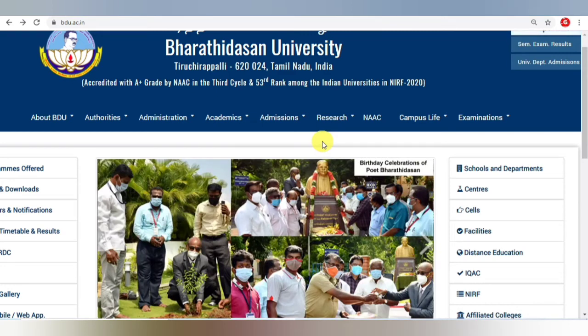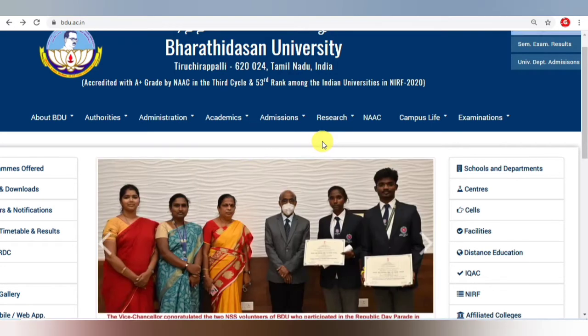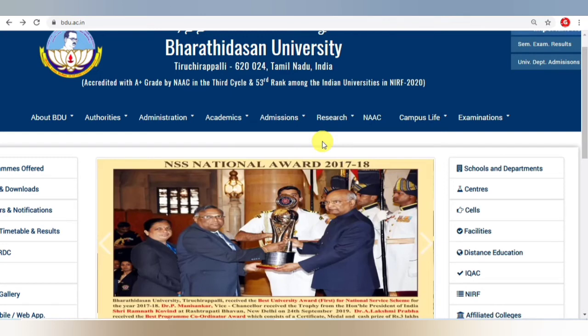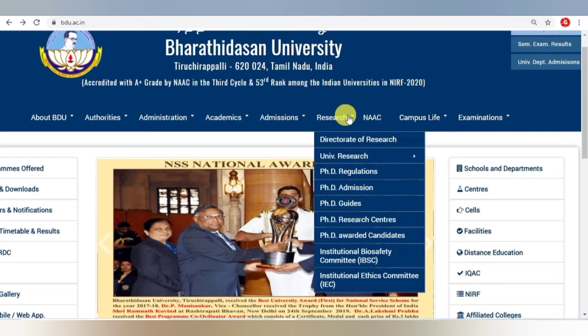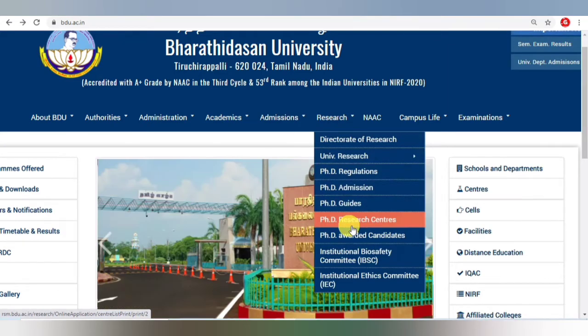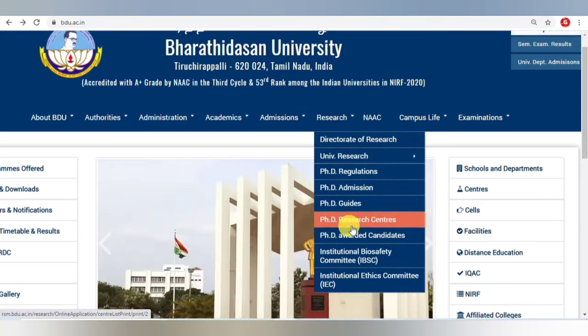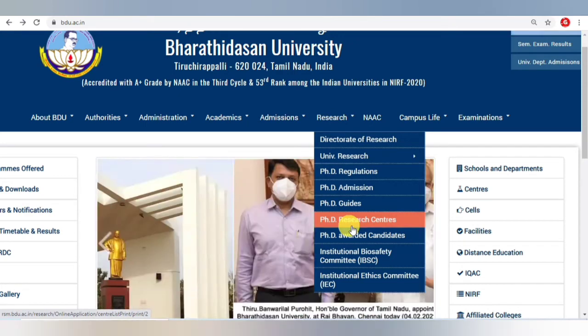This is how you have to join. The respective guide must have a vacancy — only then will they allow you. Simply applying online will not work. You can book an appointment online, using the contact number or email ID available, and then join accordingly.